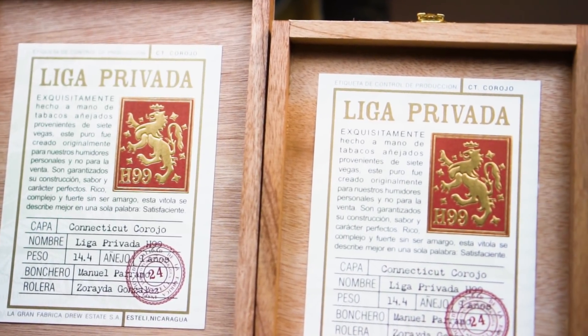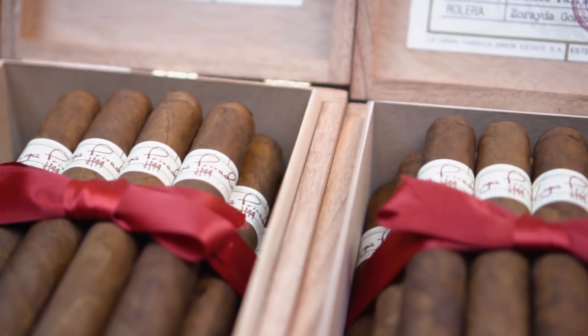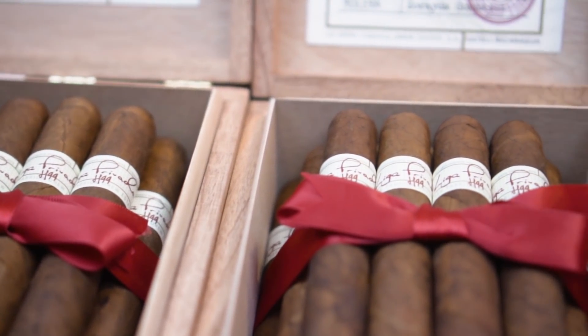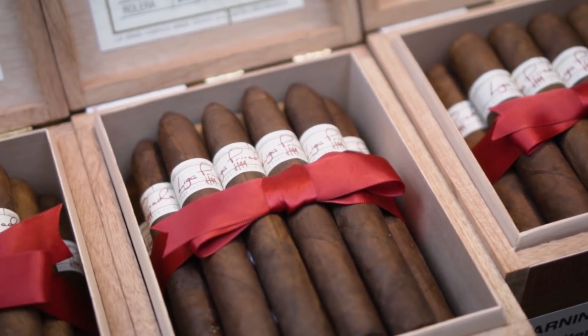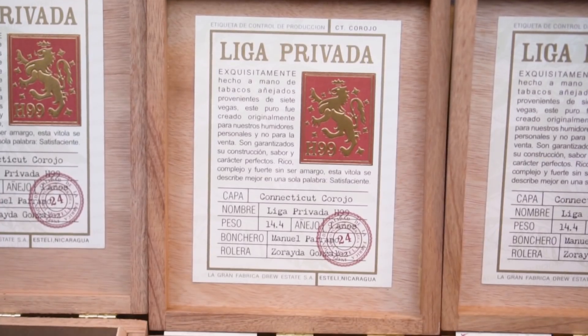So we're bringing it out this year. It's called Liga Privada H99. The 'H' means hybrid, or 'Javarido' in Spanish. The hybrid is essentially a cross between Connecticut Broadleaf and Corojo material. I think there's going to be a lot of people who say...